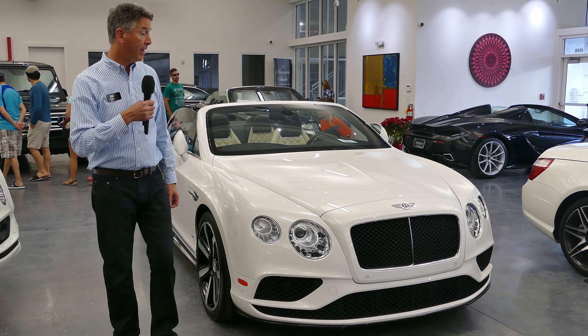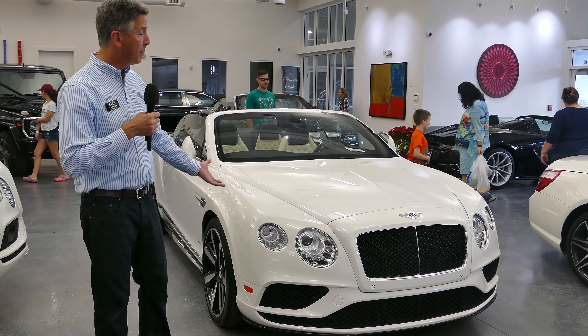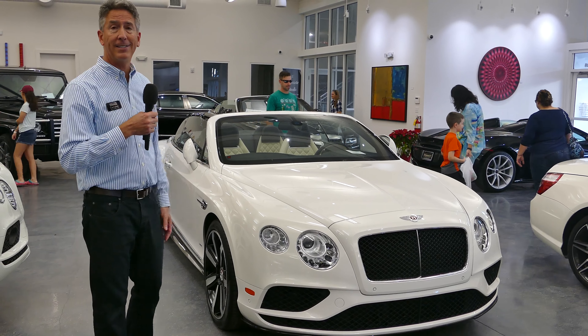Everyone loves this car — male, female, young and old, this one's always a hit. Here we have a 2014 Rolls-Royce Wraith, a fantastic vehicle with only 18,000 miles. This is really the pinnacle of Rolls-Royce as far as a personal car goes — a little sportier than some of the other Rolls-Royces, but an absolute blast to drive and very elegant and comfortable.